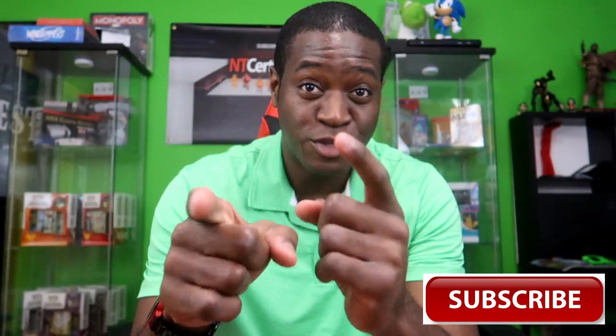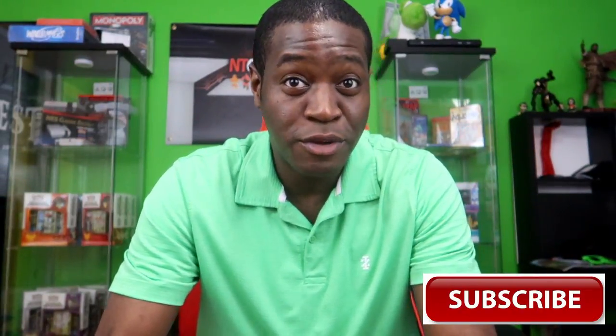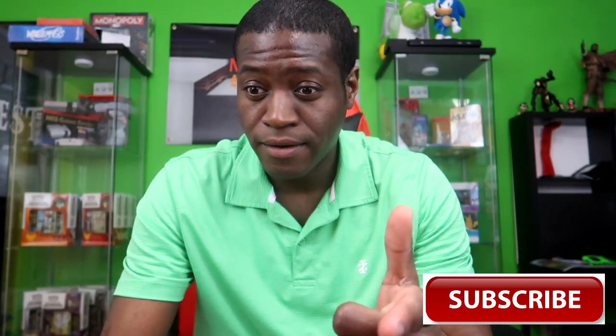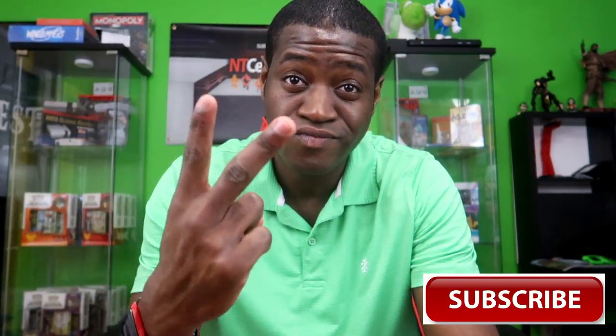Thank you for watching, guys. Did you pick up anything special today? Anything new? Let me know in the comments below. I will see you guys again soon. As always, this is NT Certified — thank you for watching. Do not forget to like, comment, and subscribe to the channel. See you guys soon. Peace.